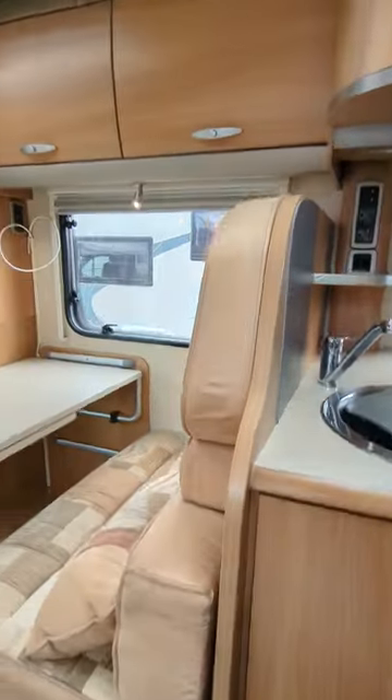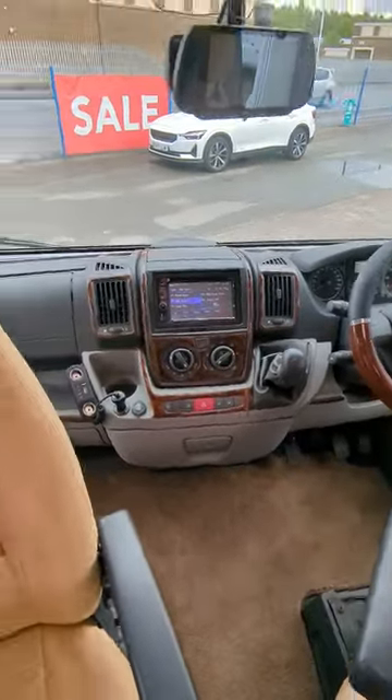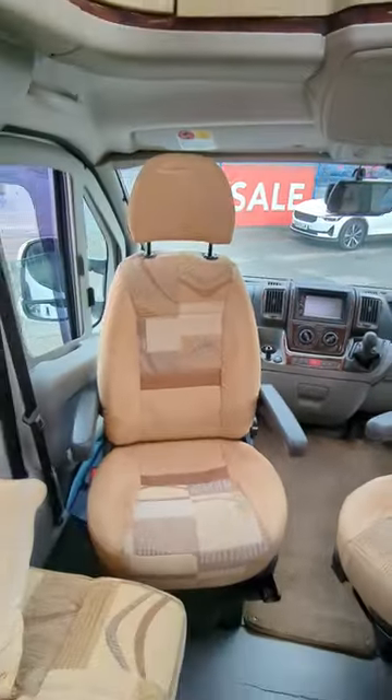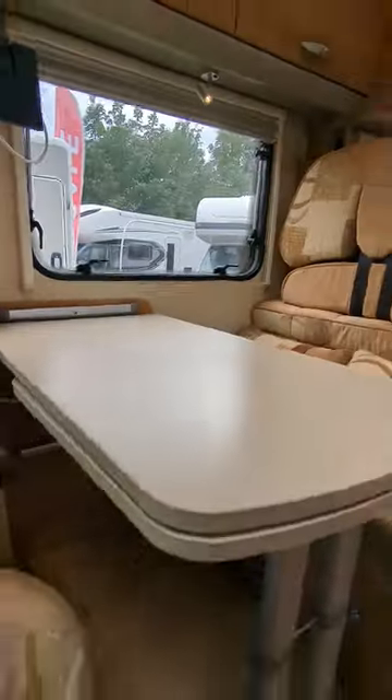You're on the Fiat Ducato. It's a 2.3 litre engine, 130 brake horsepower. Dual captain swivel seats. Nice lounge conversion, which makes your bed at the front.